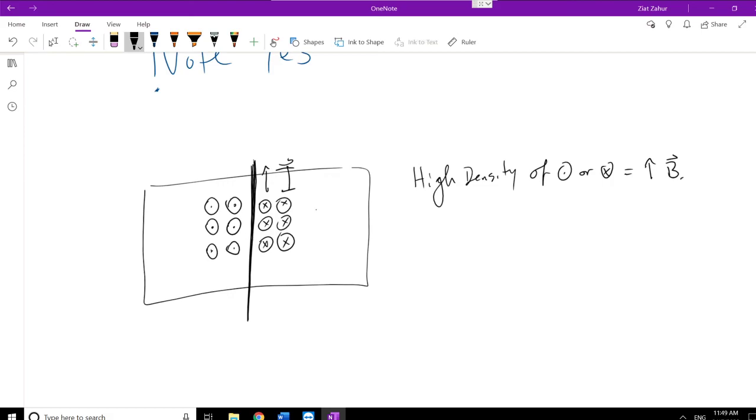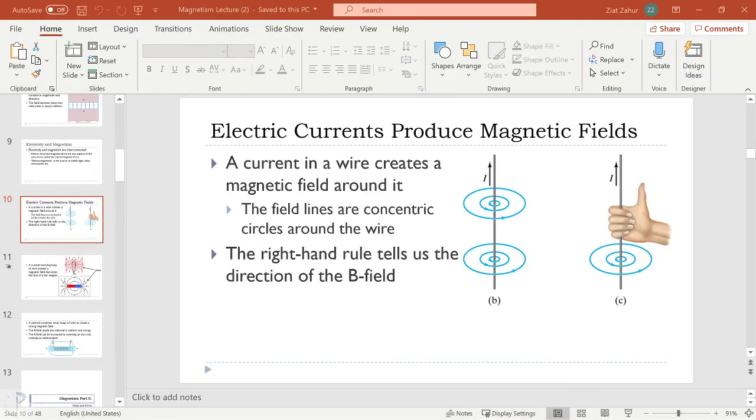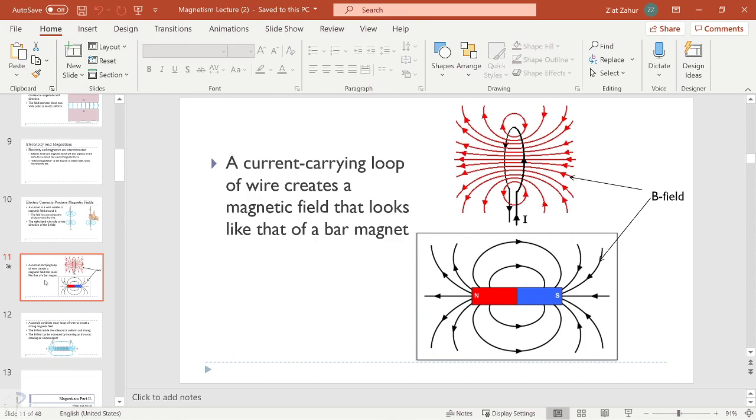Wires have this inherent magnetic field around them as long as the current is moving — as long as there's a movement of charges. Now, instead of having just a straight wire, we're going to make the wire into a curl, rotating it around. What ends up happening is that we get a field that looks exactly like a bar magnet.